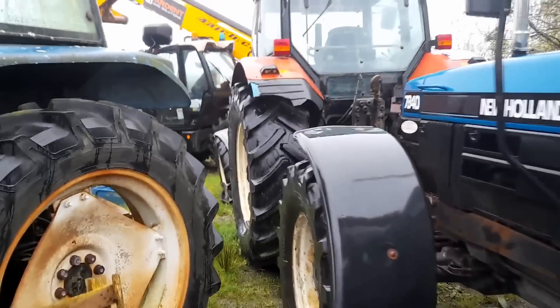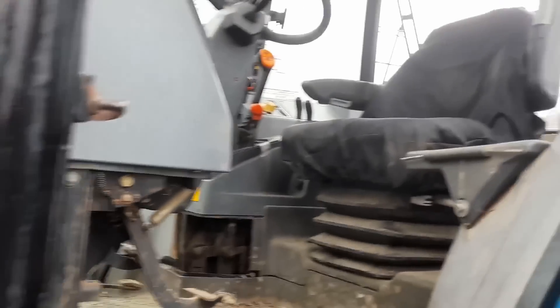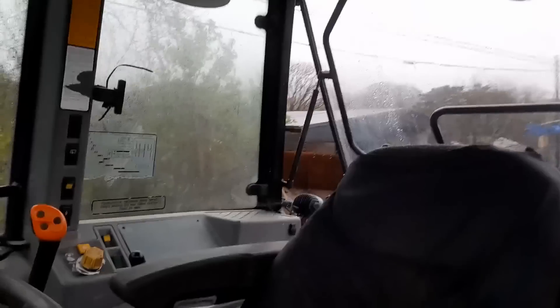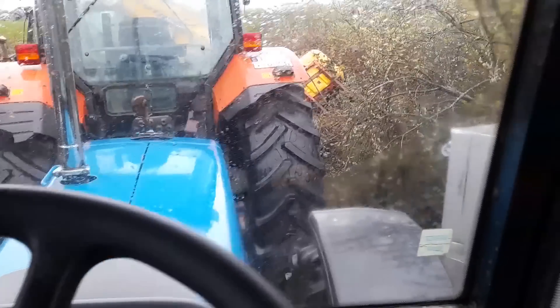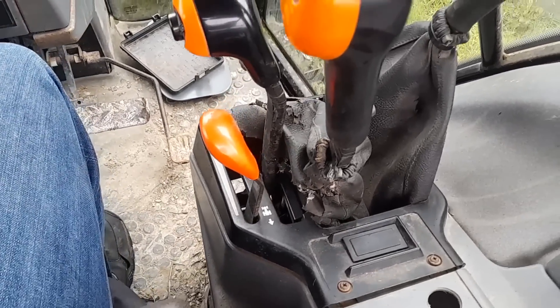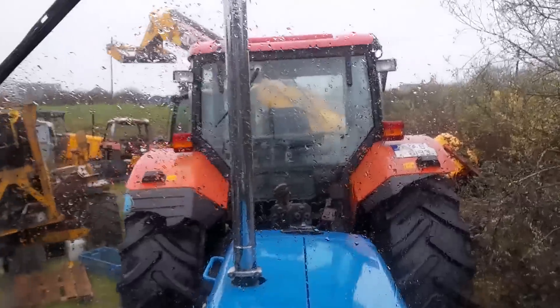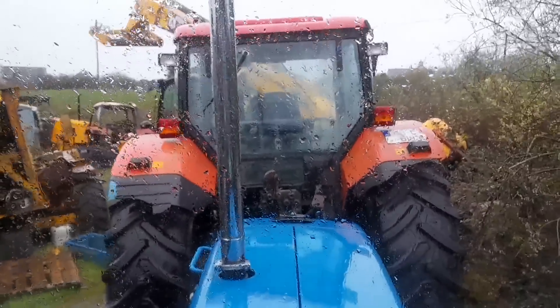And here we have this yoke — 97C right? 7840, lovely lovely tractor. She's clean inside in it — very clean actually. Look at that: 7761 hours. She's got the earlier controls, forward and reverse there. Stainless steel exhaust. She's there for you — nice Zetor there in front of us.